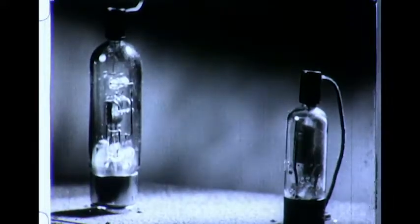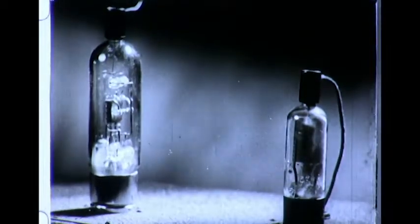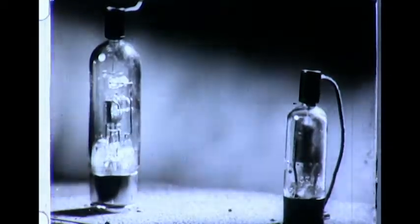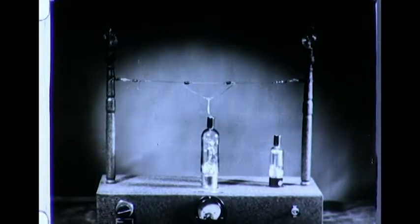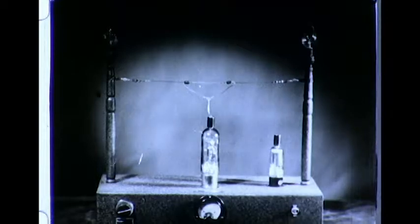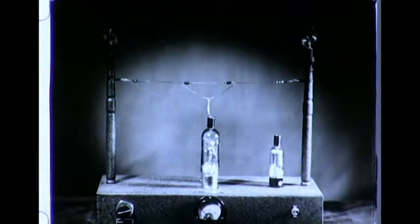Though it can amplify current 250,000 times, its voltage amplification is less than one. It is therefore used with another tube, a thyrotron, which gives the necessary amplification. Minute electrical charges, picked up by the aerial held by insulators between the two uprights of this equipment, are passed directly to the grid of the tube.